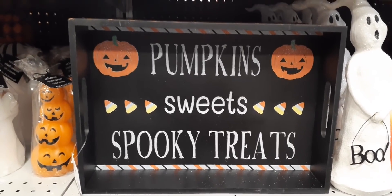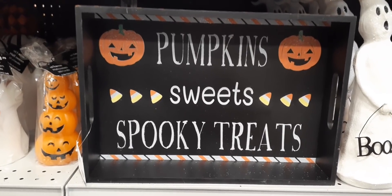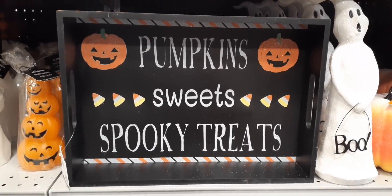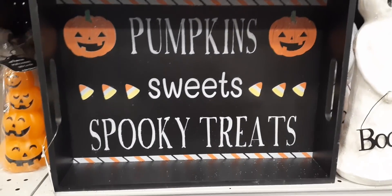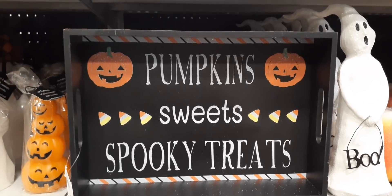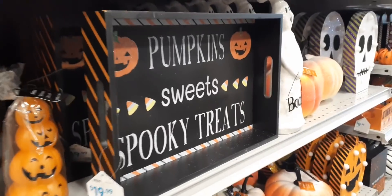Hello friends, this is my first time ever at a store called At Home and I traveled about 40 minutes to get here because I wanted to show you Halloween. Halloween is here so we're gonna get right into it. We are looking at a really cute tray that says 'Pumpkins, Sweets, Spooky Treats' and on the side we do have the orange and black. I'm loving everything about this tray.